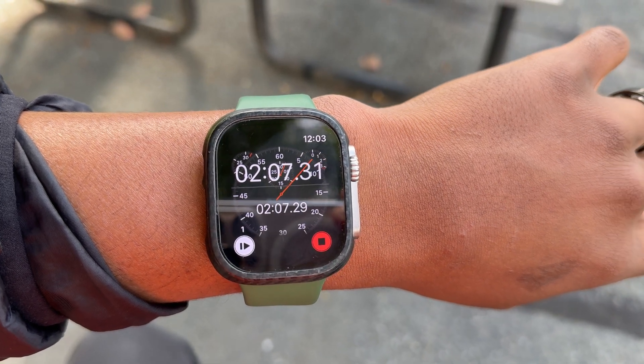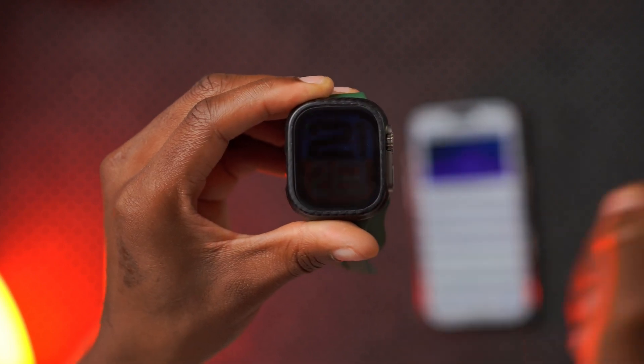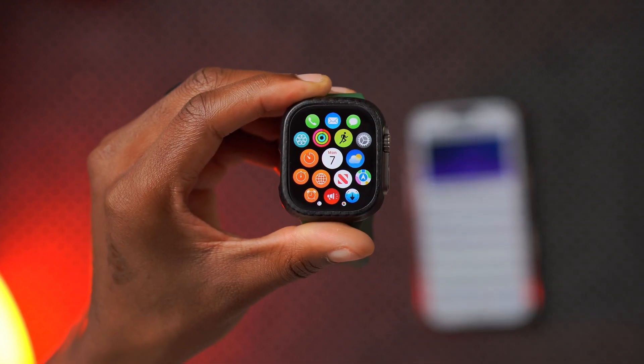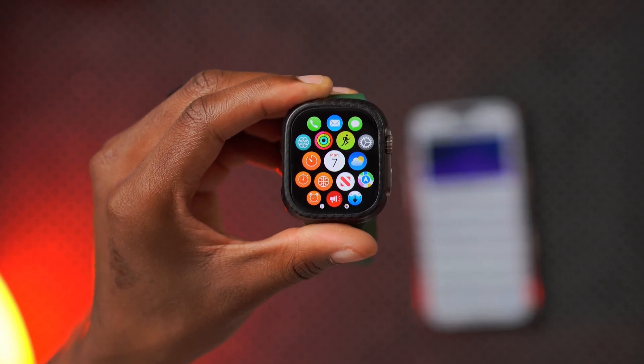Let me run the stopwatch and continue pressing — it seems like that issue has been resolved. It was a serious issue and is the reason why Apple pulled watchOS 11.1 beta 3, which was the previous update.